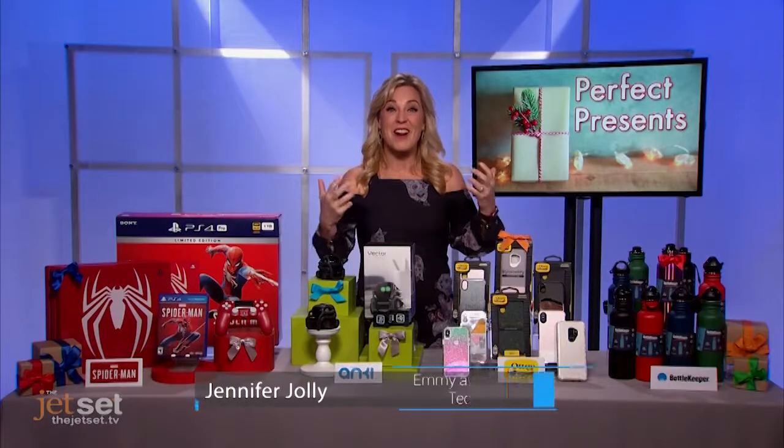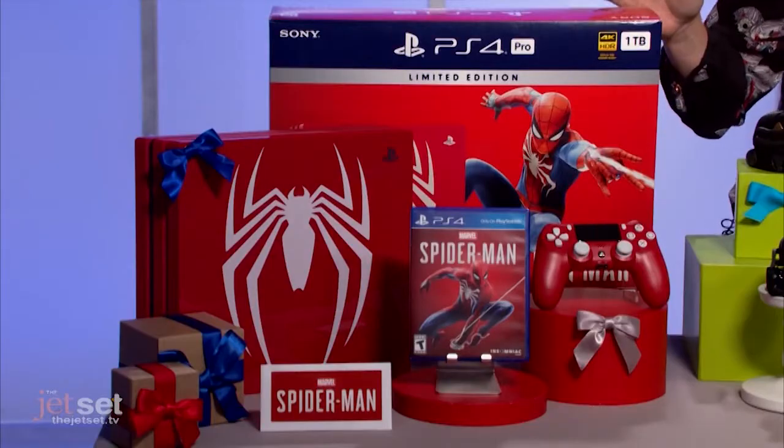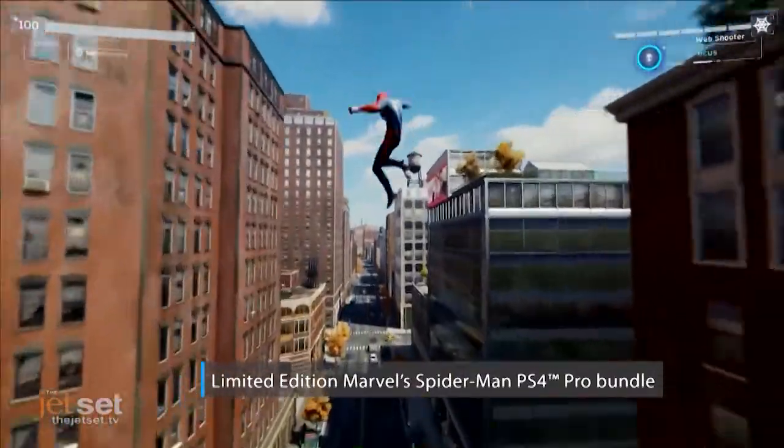Choosing the right gift is an art, and Emmy award-winning consumer technology journalist Jennifer Jolly has created a masterpiece of a list of perfect presents. We are kicking off your gadget guide this holiday season with a red-hot present for gamers and Spider-Man fans alike. It's the limited collector's edition red PS4 Pro console bundle. How cool is this?